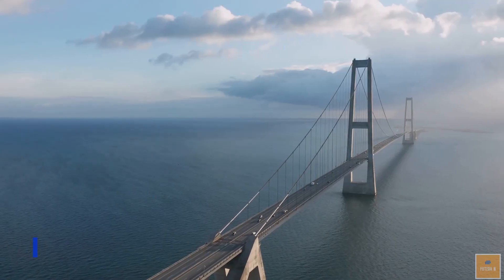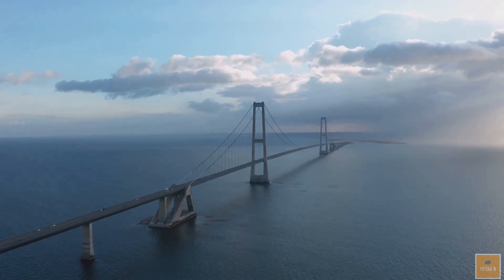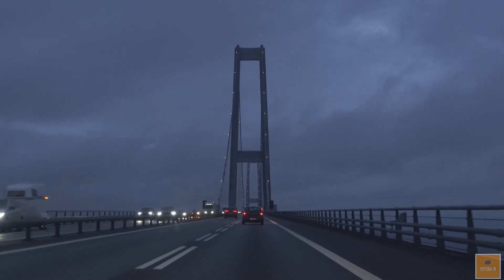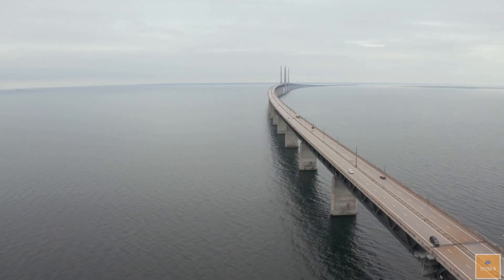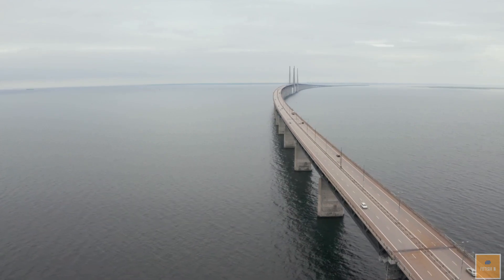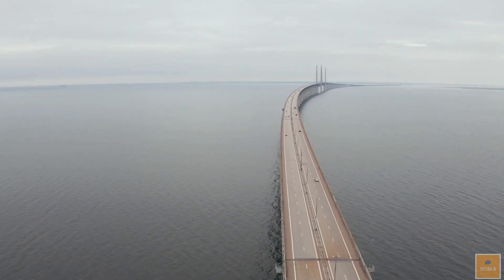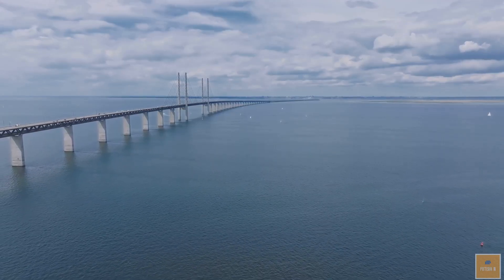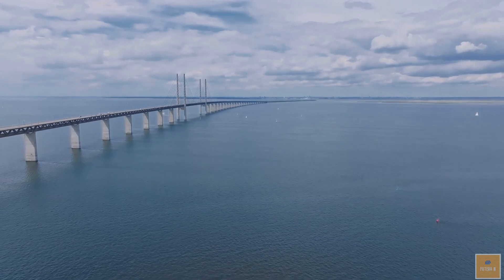The Great Belt Bridge, also known as the Great Belt Fixed Link, connects Zeeland and Funen Islands in Denmark. It comprises two bridges and a railway tunnel called the East Tunnel. The East Tunnel is 4.98 miles (8.02 kilometers) long and has 31 connecting tunnels for emergency escapes and installations. It has reduced travel time by approximately an hour and is crucial in linking Denmark to mainland Europe.